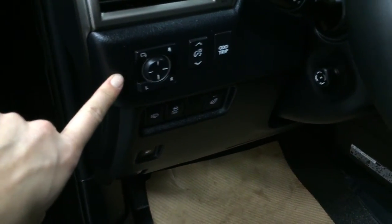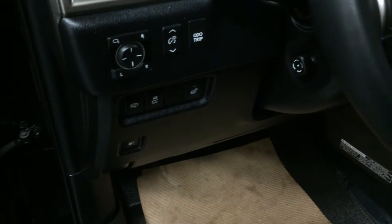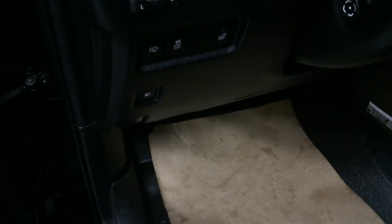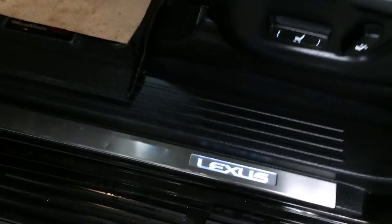Driver's seat memory, powered windows, locks, and side mirrors with power folding. Controls for your odometer trip, dashboard lights, and headlamp washers. Traction control, heated steering wheel, gas cap release. Illuminated Lexus door seal trim.